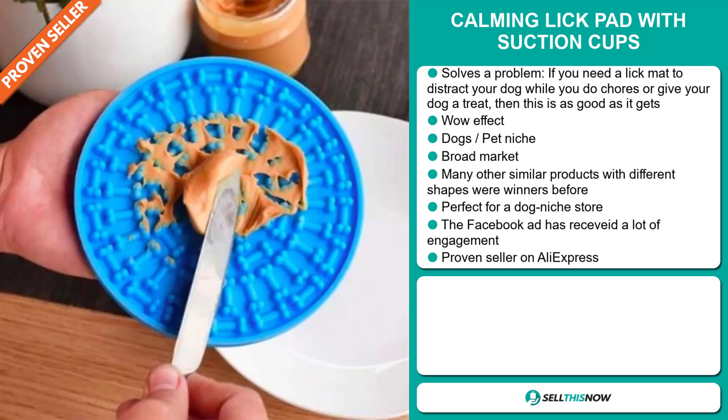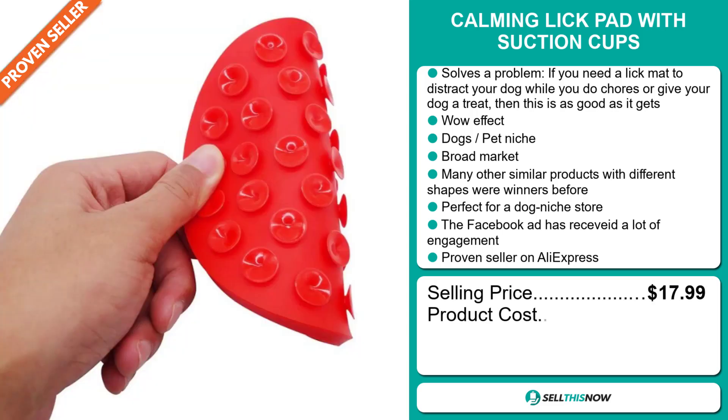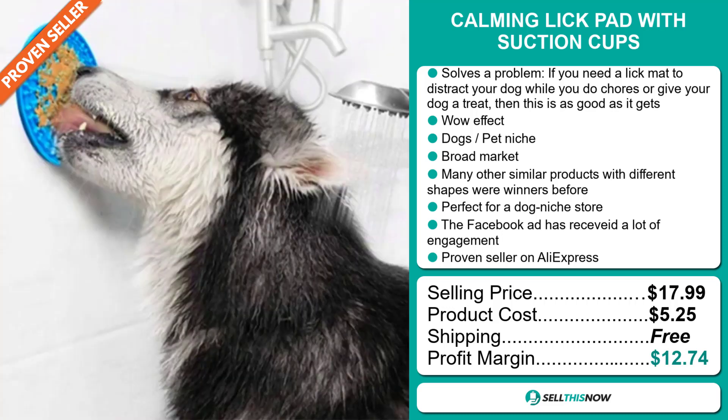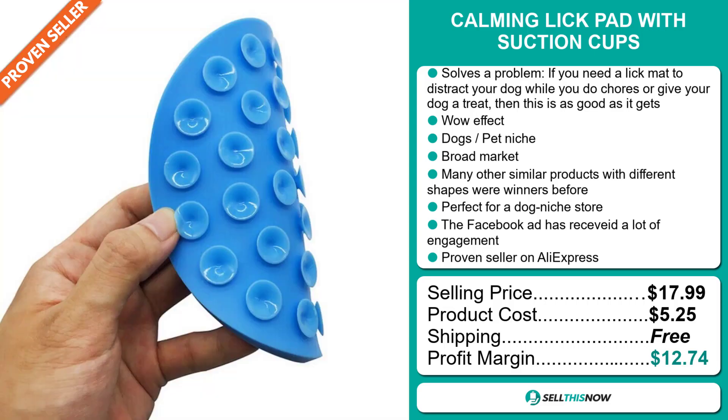The selling price for the Calming Lick Pad with Suction Cups is just under $18, whereas the product cost is only $5.25. Shipping is completely free, so you're looking at a good profit margin of $12.74. Sell this now.